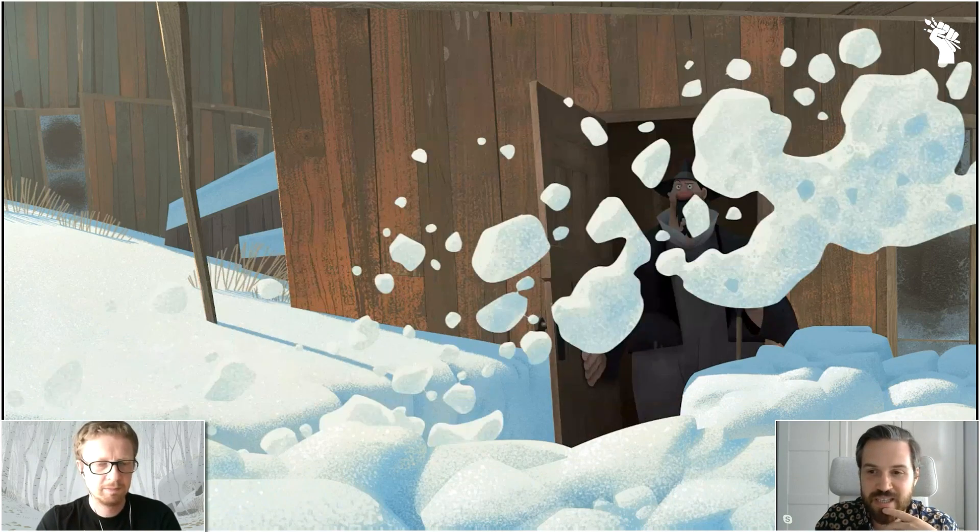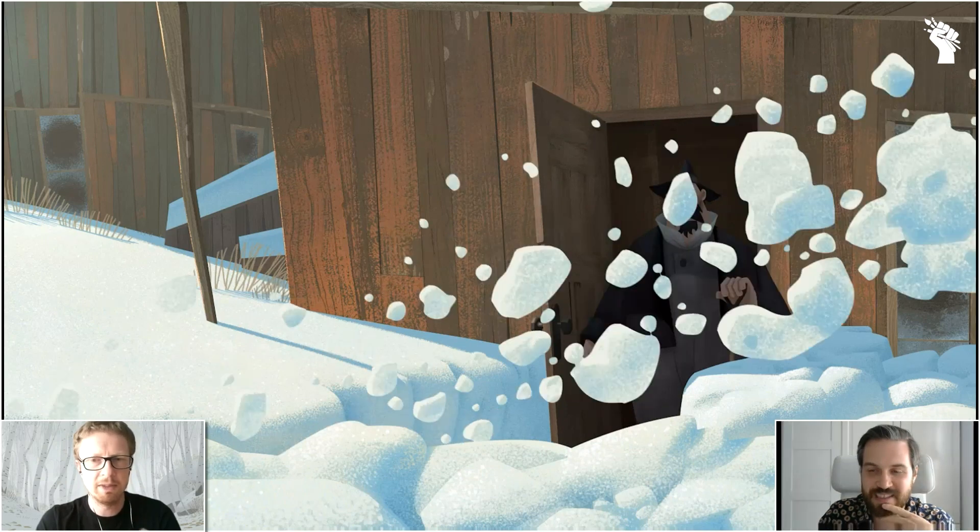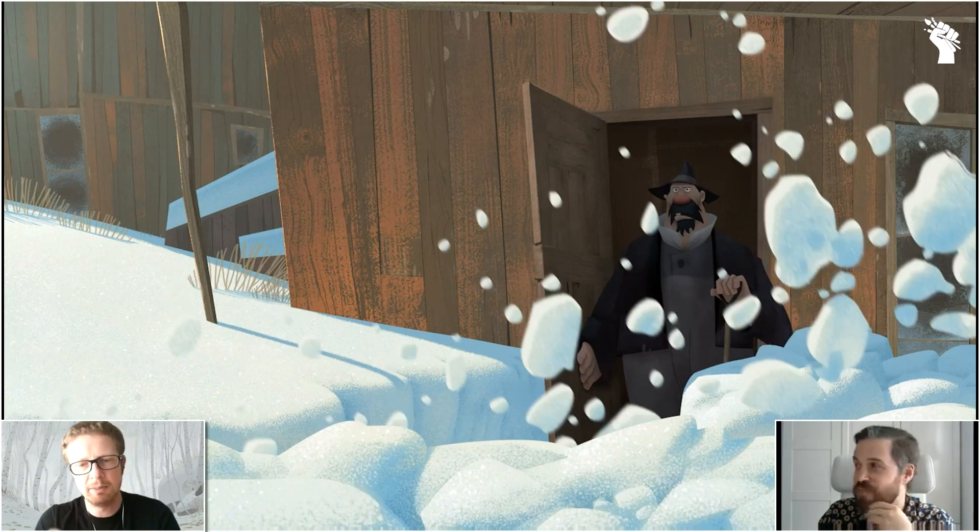This was indeed the case — because we failed at designing a system for automatically putting lighting or texture on the effects. There were possibilities, but we found out it was actually faster to just paint it frame by frame.